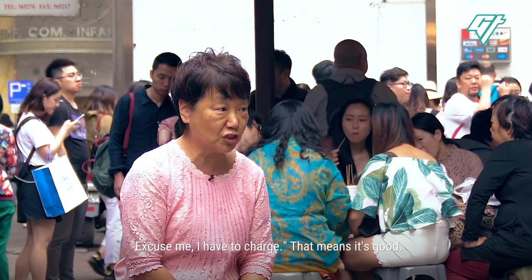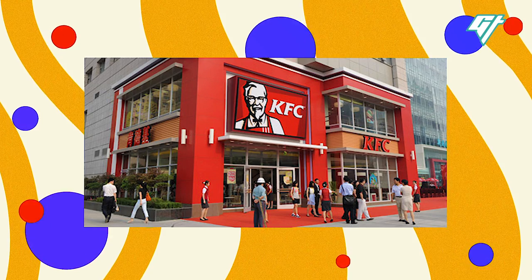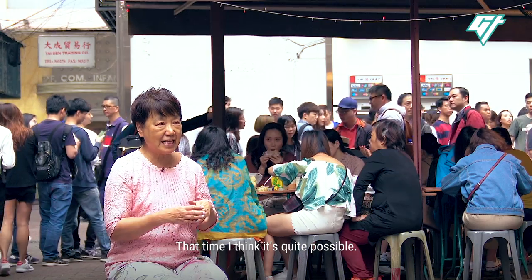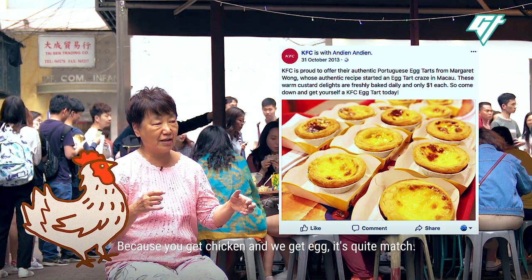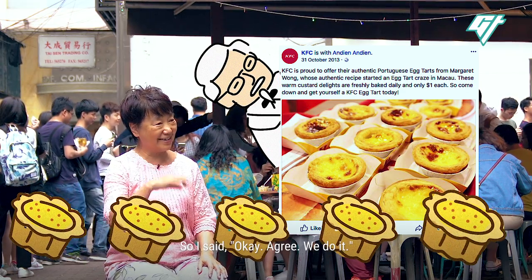So people would try one and come back, try one again, come back. And the third one, I said, excuse me, I have to charge. That means it's good. The couple's egg tart was so popular that KFC in China asked Margaret if they could buy the recipe. At that time, I thought it's quite possible — you get chicken and we get egg, it's quite a match. So I said okay, we agreed, we do it.